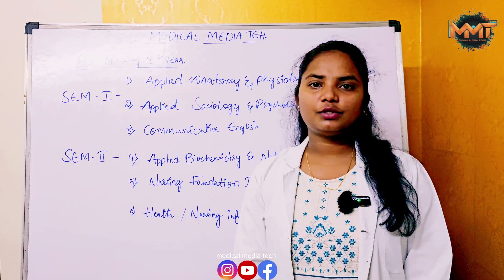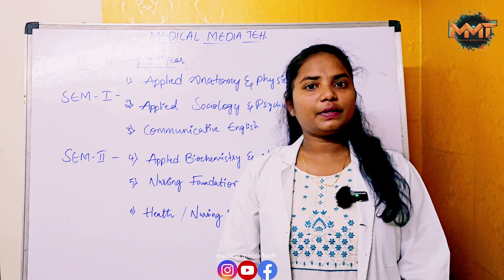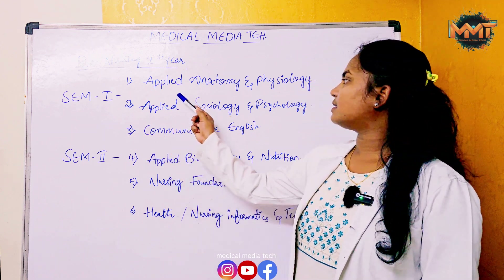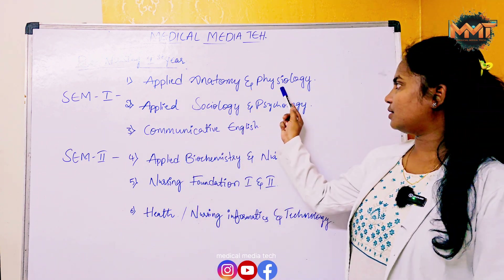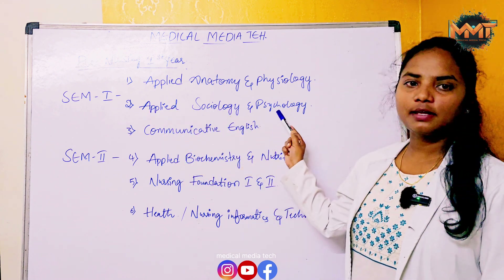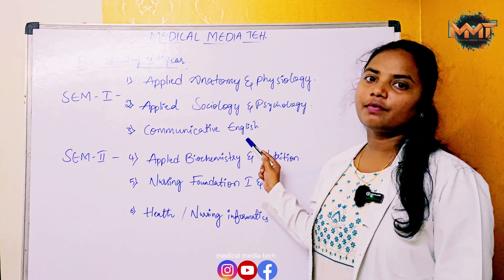BSC Nursing from the year 2022 is divided semester-wise. Semester 1 includes: first, Applied Anatomy and Physiology; second, Applied Sociology and Psychology; third, Communicative English. These three subjects will be conducted in Semester 1.